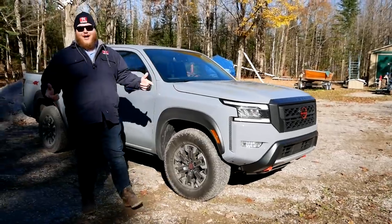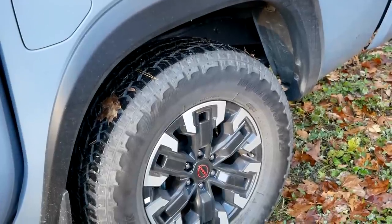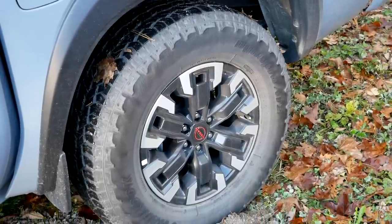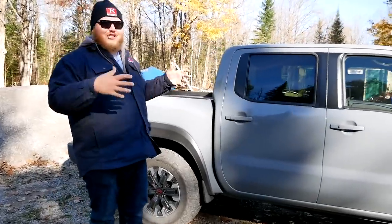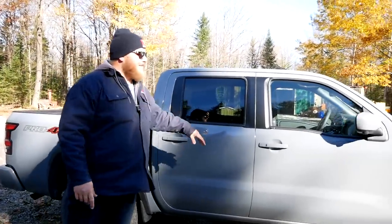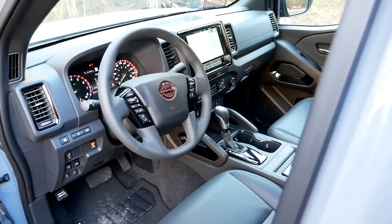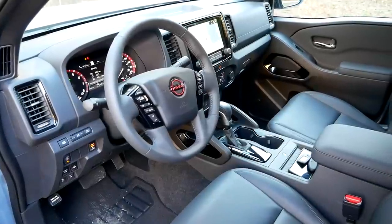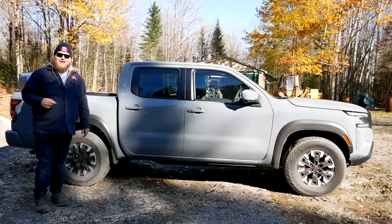Even though the truck is all new, they didn't really change that much — especially when it comes to dimensions. Rear seat space, front seat space, cab size — it's all exactly the same as before. That's because they didn't even change the frame. The frame under this Frontier is the same frame as the last generation truck.